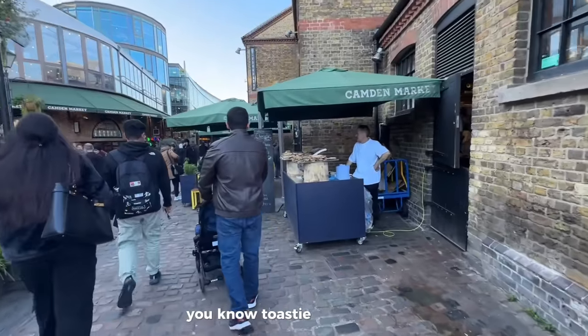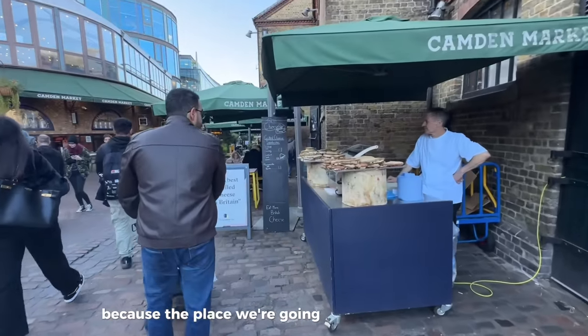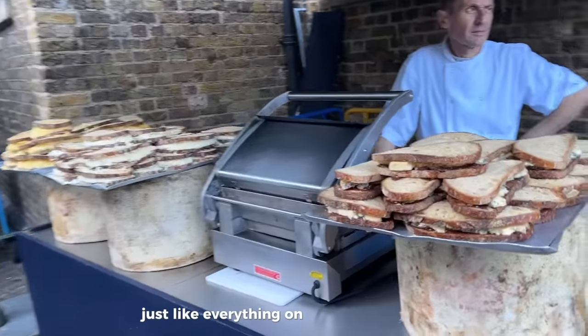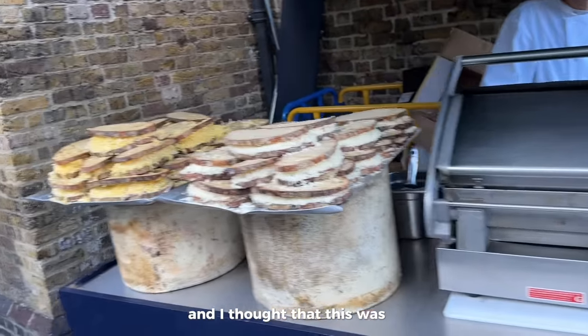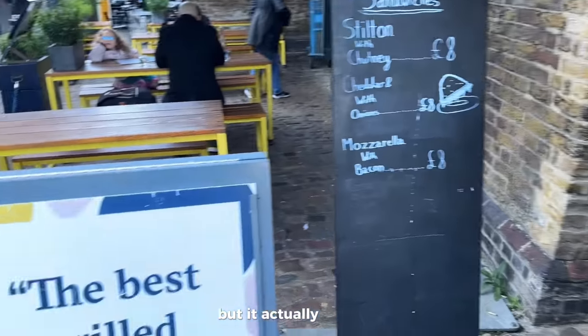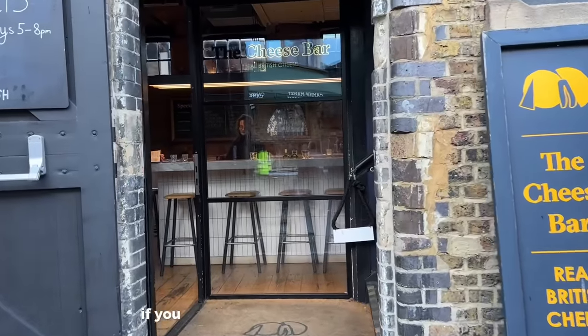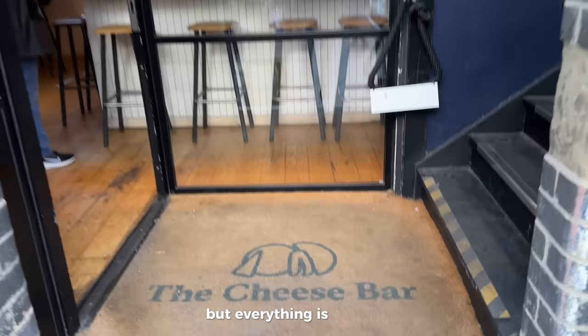I thought that this toasty place was it, because the place we're going to is called The Cheese Bar, and it's supposed to be a restaurant where everything on the menu is cheese. I thought that was it with the guy standing there, but it actually wasn't. The Cheese Bar is like through here.